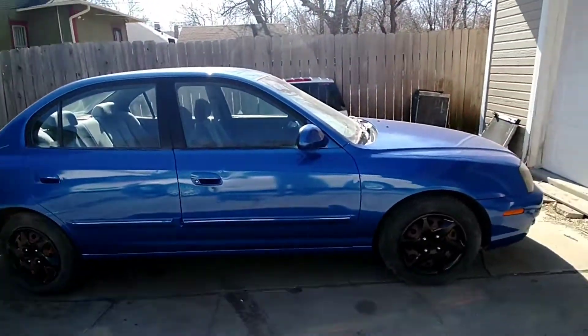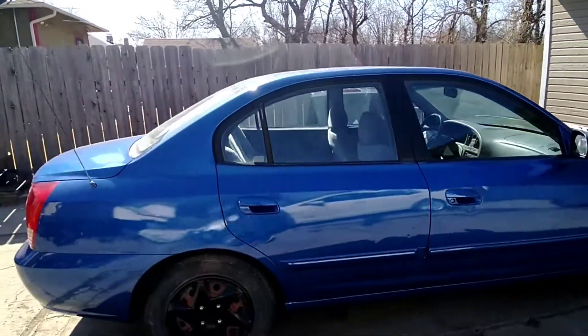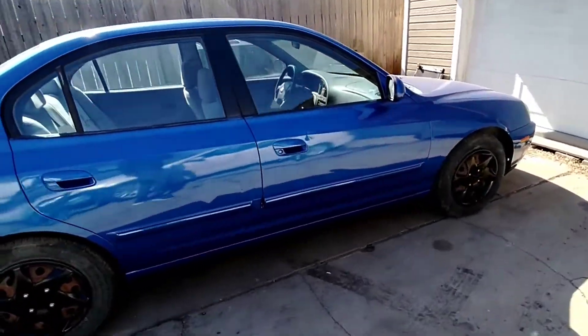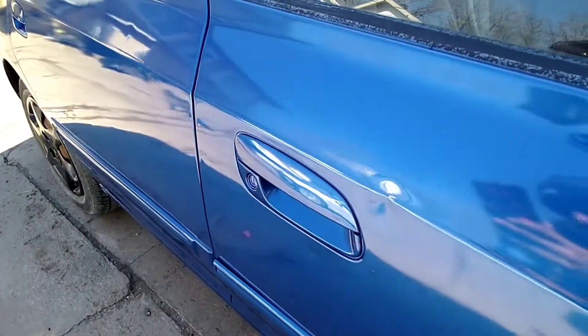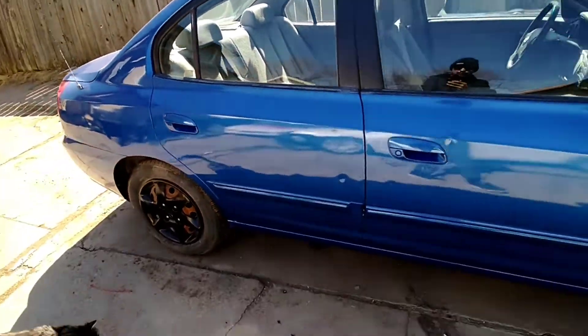But if I get what I ask for, shoot, even better for us, right? More money to get more flips. We are good to go on this one. We didn't do any body work on this one — it does have a little dents here and there. As you can see, we didn't fix any of the dents. It does have a couple. I mean, it is what it is.